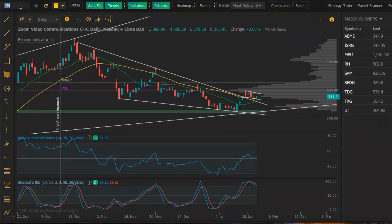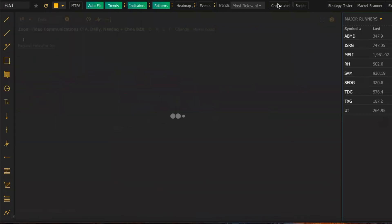Hey guys, welcome to the weekly watch list overview. We're going to be going over some plays here. We have a lot on the list this week.